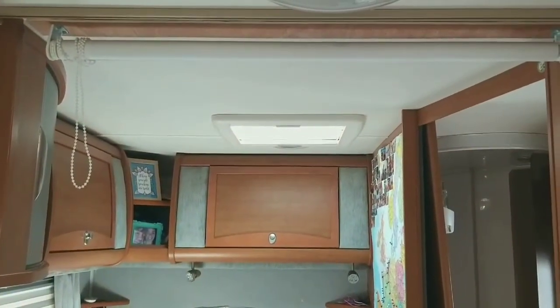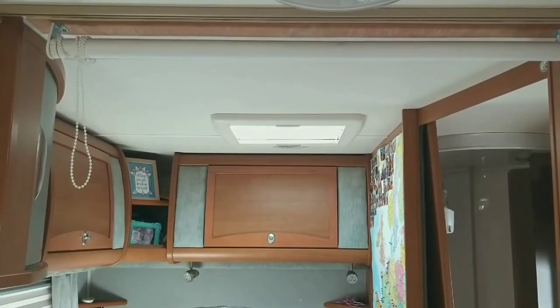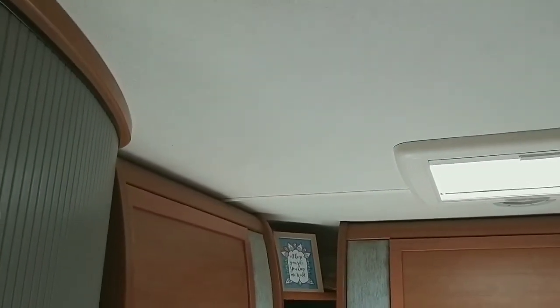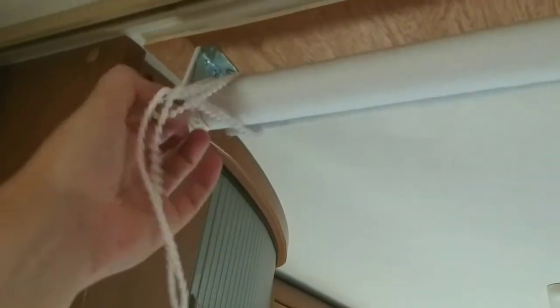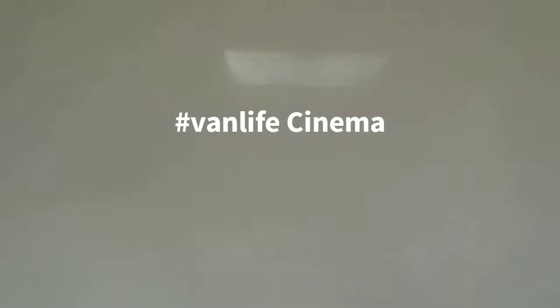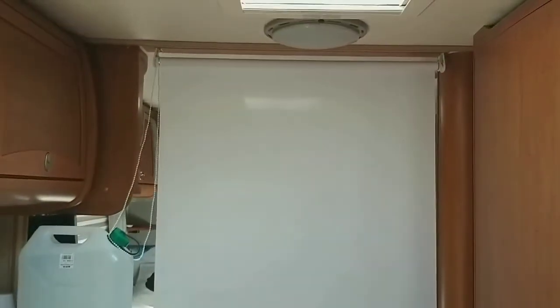We put in this white roller blind which we use for our projector. If we just unhook it and put it down — there you go, there's our cinema screen. Really easily done.